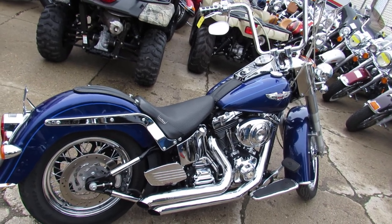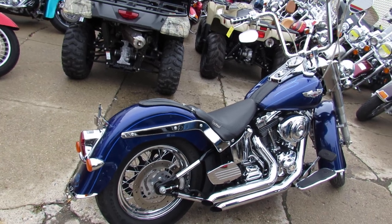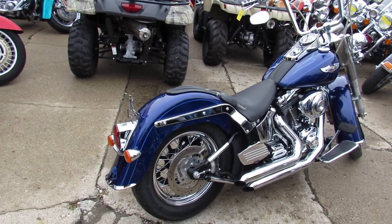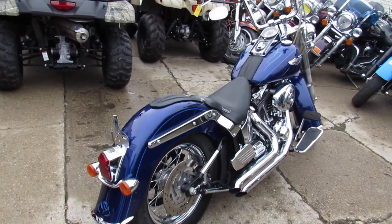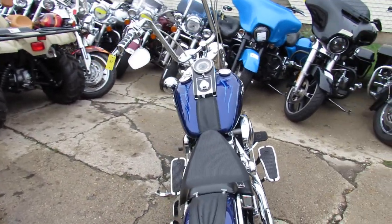This is Gordy at Approval Powersports. Check out this used Harley Softail Deluxe with a 21-inch chrome lace wheel. This bike turns heads everywhere it goes and it's loaded with extras.